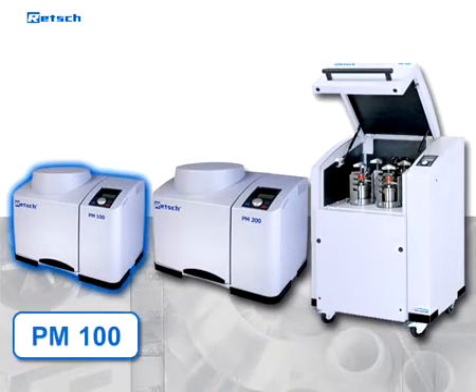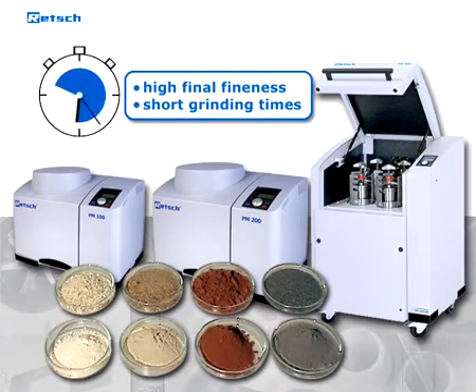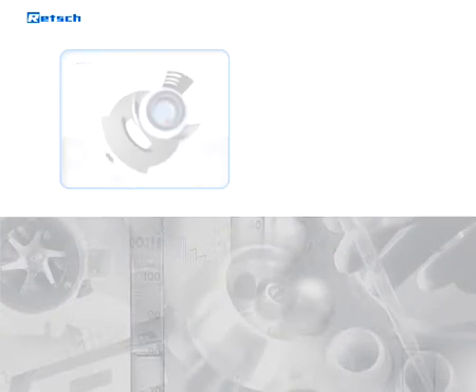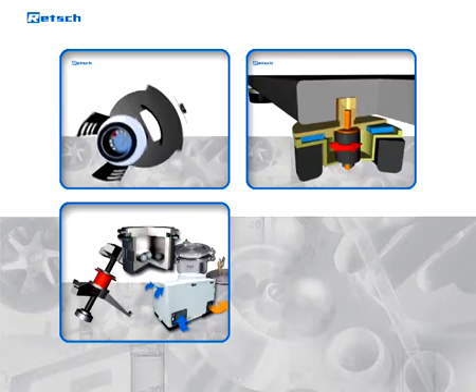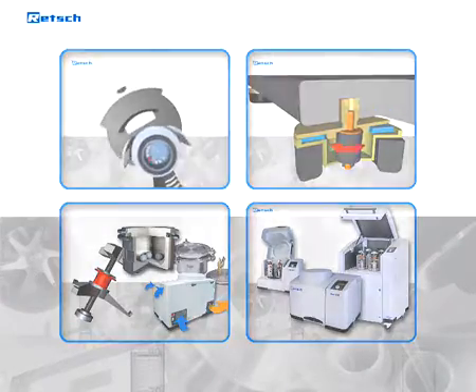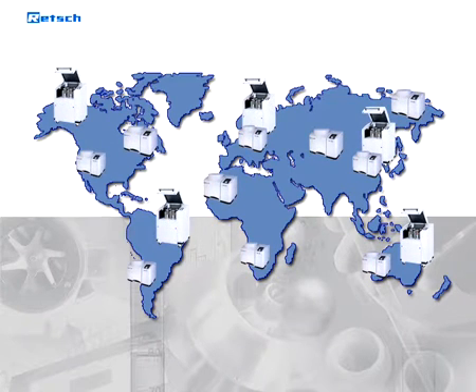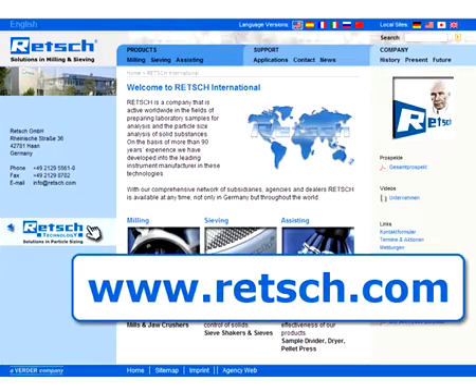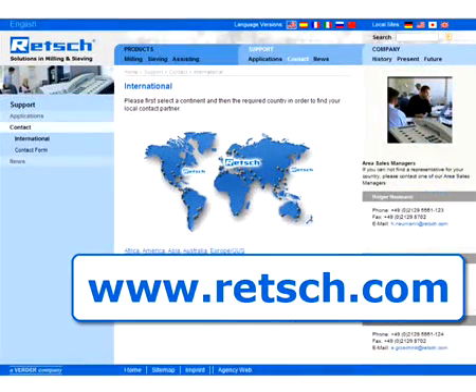The planetary ball mills from Retsch — PM100, 200, and 400 — can be used any time a high degree of fineness is to be achieved in a very short period of time. The superior operating concept and the optimized safety aspects set new standards in this product sector and offer the user the possibility of carrying out comminution tasks optimally and safely. Retsch mills have become the standard in the industry, with thousands of satisfied customers worldwide. For further information, visit our website at www.retsch.com, where you can find our complete product range and a list of our international distributors.